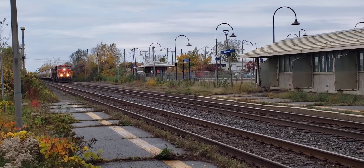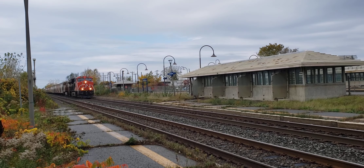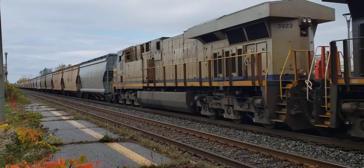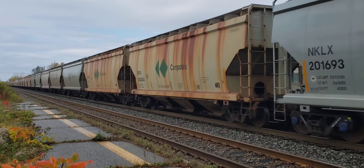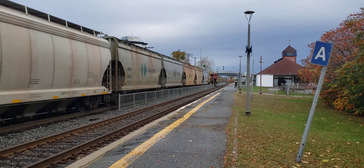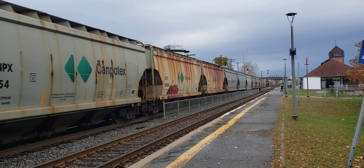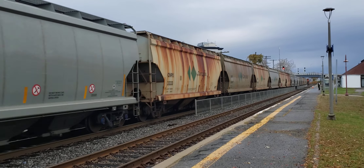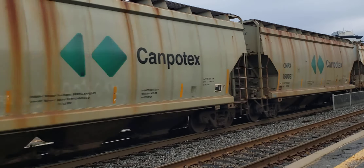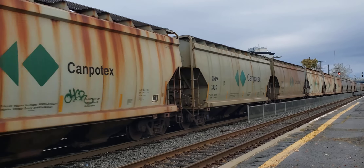Hey, this is Cool Trains in Montreal and I got a CN freight here at Dorval. And this is a loaded Kempatex train, so it's all potash ash.